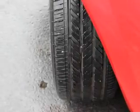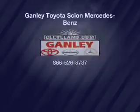Our website offers more information on all of our vehicles. See you soon!